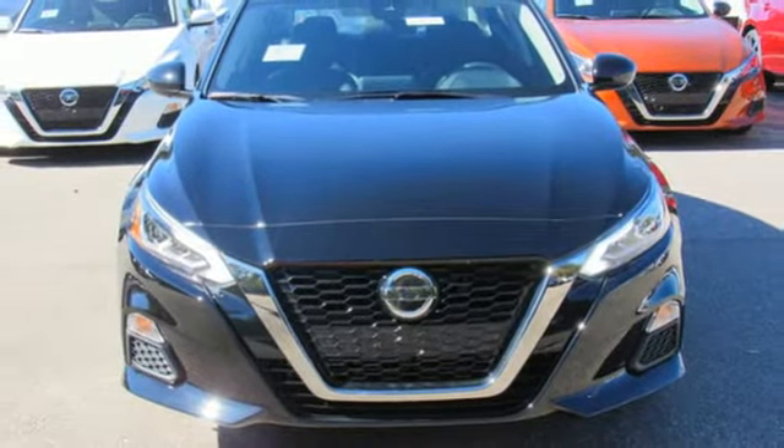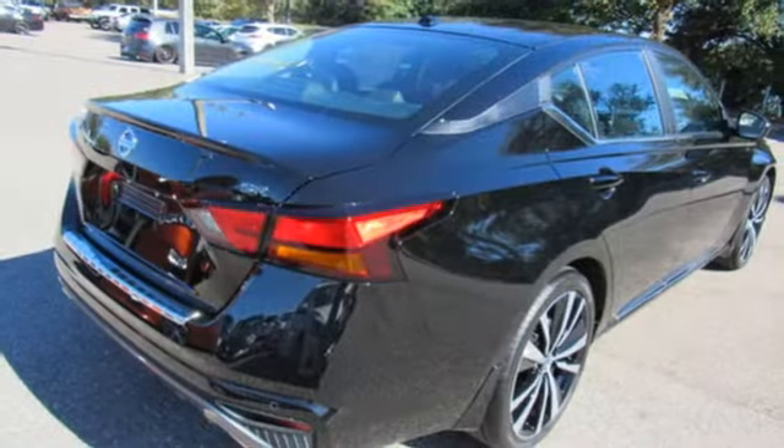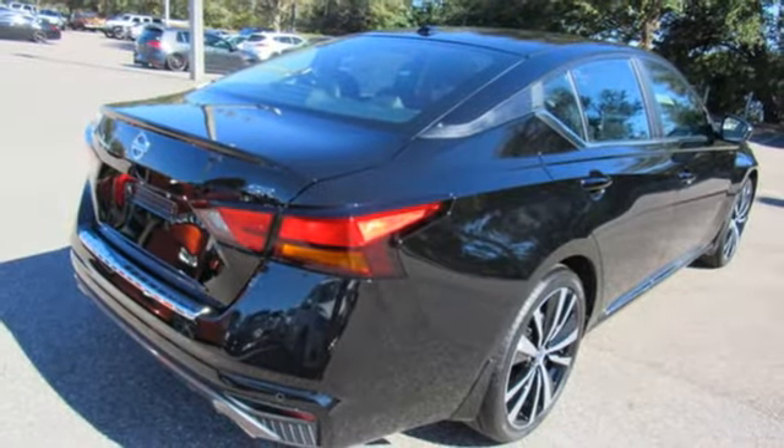Leather steering wheel, inline 4-cylinder engine, aluminum wheels, sports suspension, and doors and push-button start proximity key.